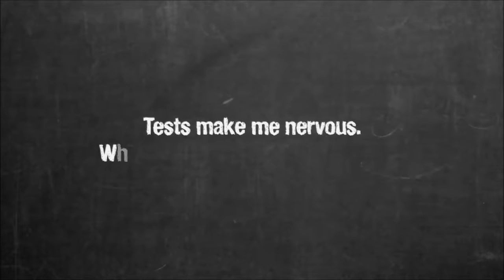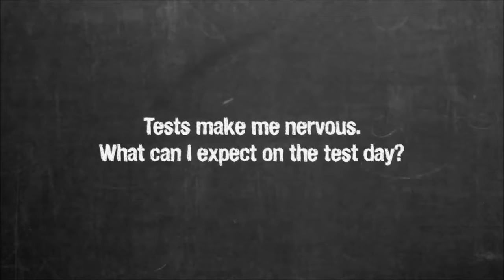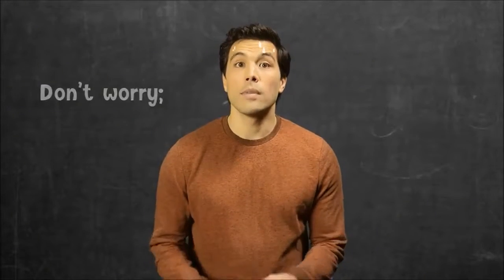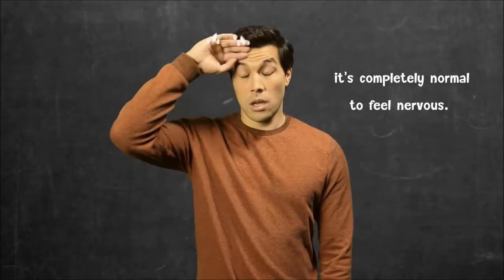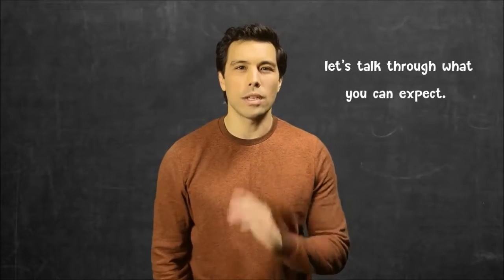Tests make me nervous. What can I expect on the test day? Don't worry, you're not alone. It's completely normal to feel nervous. So there are no surprises on test day, let's talk through what you can expect.